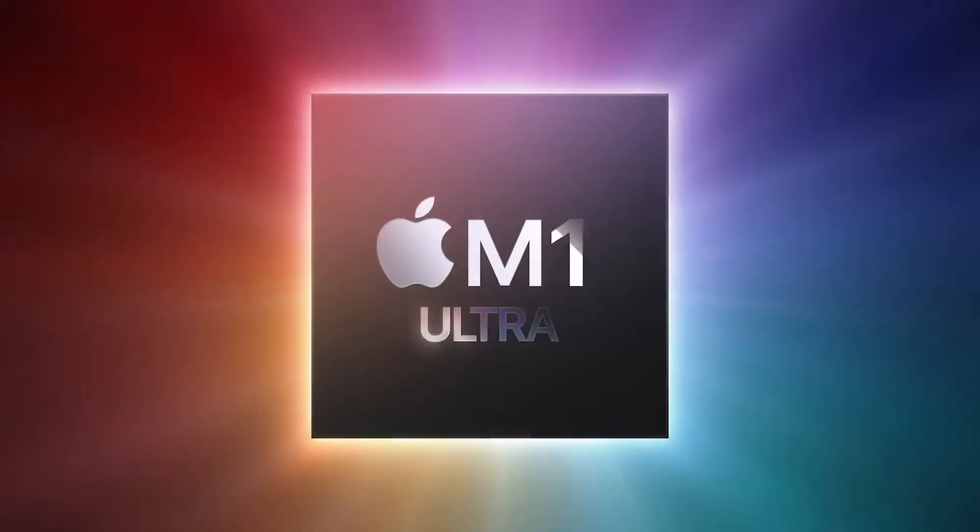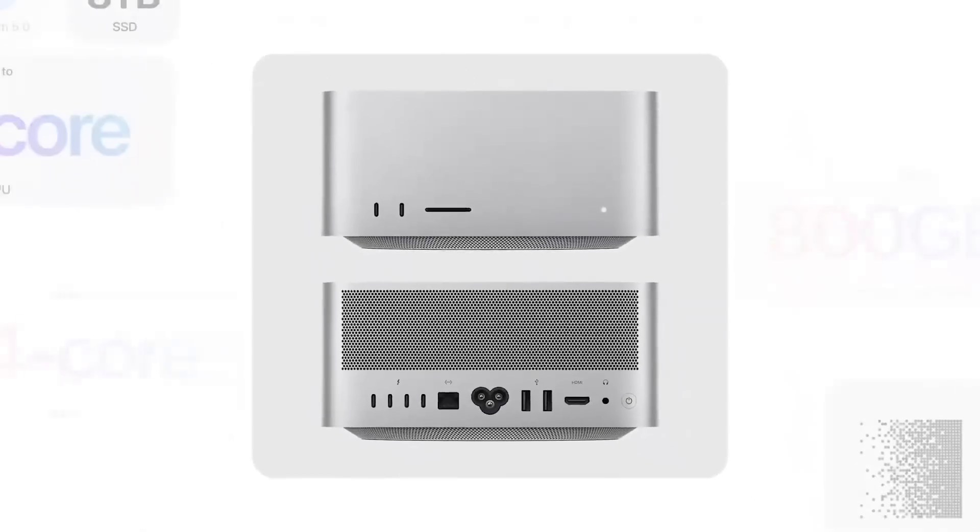Yes, there's a new iPad Air and iPhone SE — that's all great. But give me the juicy details on the new Apple Silicon chip and the new computer that'll make me the fastest developer ever. And Apple listened and they delivered. The new chip is the M1 Ultra and the new computer is the Mac Studio.